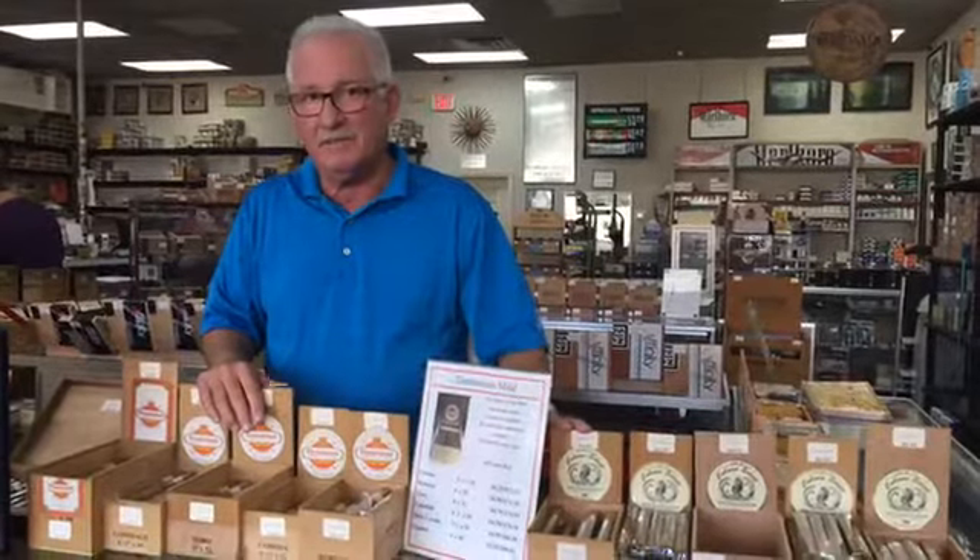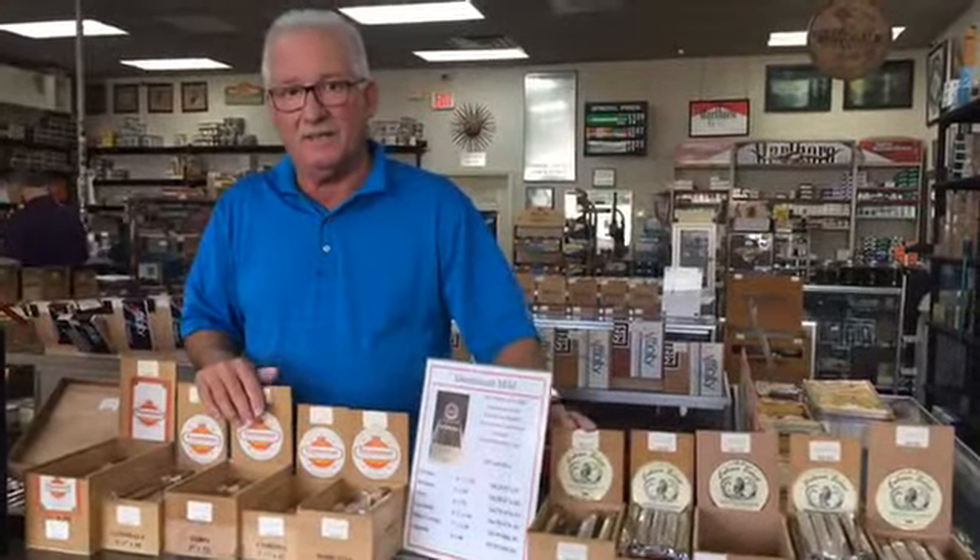These two have sold very well for us for about the last 16 years. Currently, they're being made by Davidoff. Davidoff makes some of the best cigars on the planet, and they are our manufacturer that makes these for us.